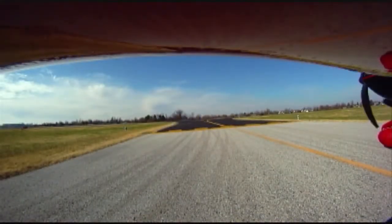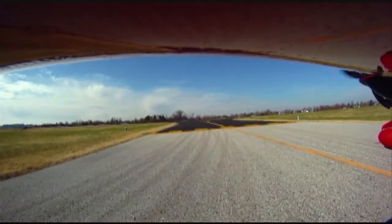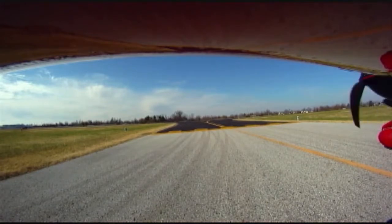Springdale Tower, Experimental 989 Tango Sierra, ready for departure, runway 18, VFR, southeast bound. Experimental 989 Tango Sierra, Springdale Tower, runway 18 north, wind 090 at 85, clear for takeoff, left turn southeast approved. Clear for takeoff, southeast departure, 9 Tango Sierra.